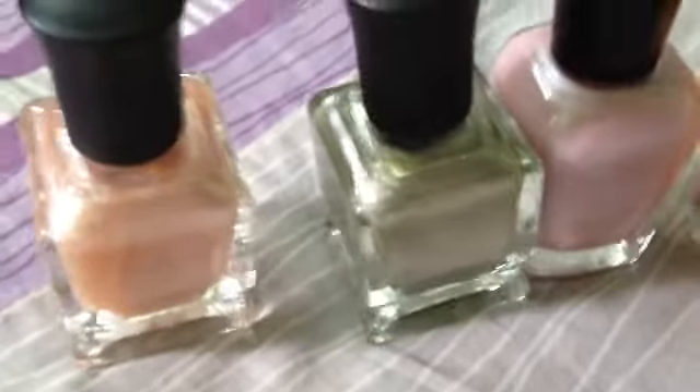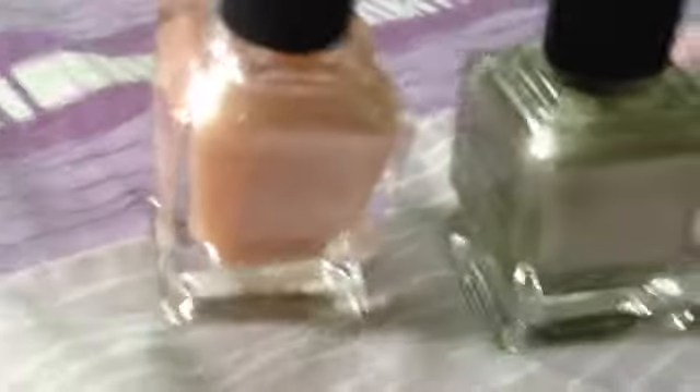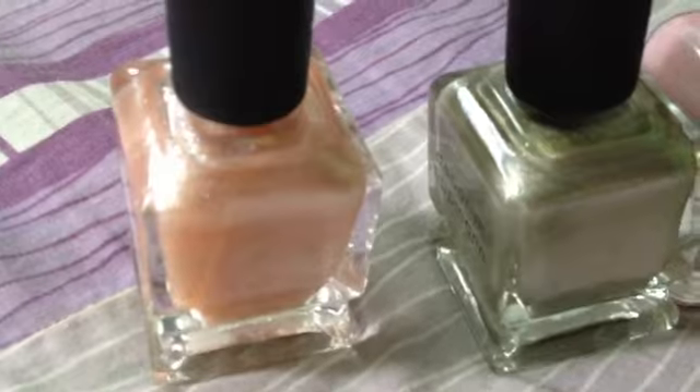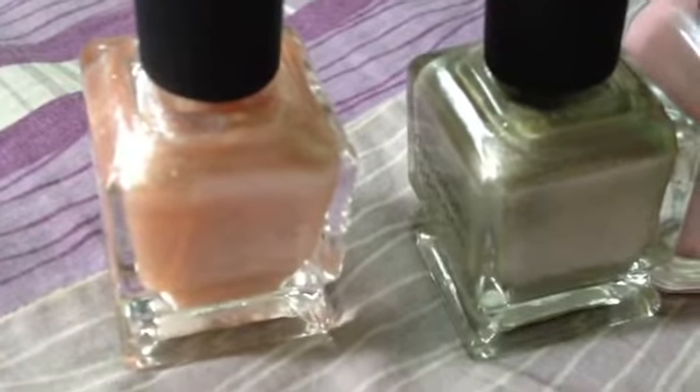Honestly speaking, this is the second time I'm doing this video because the first one was really bad. I never gave a live swatch video, so I thought to make this one a live swatch.